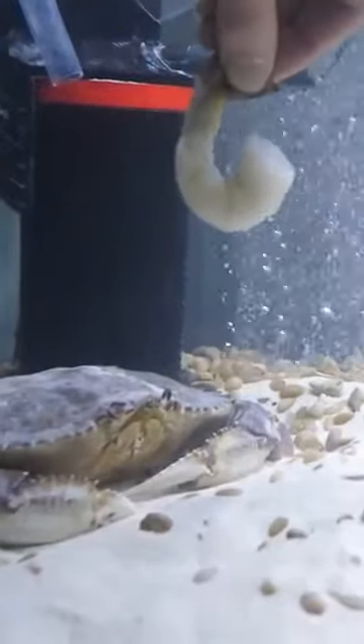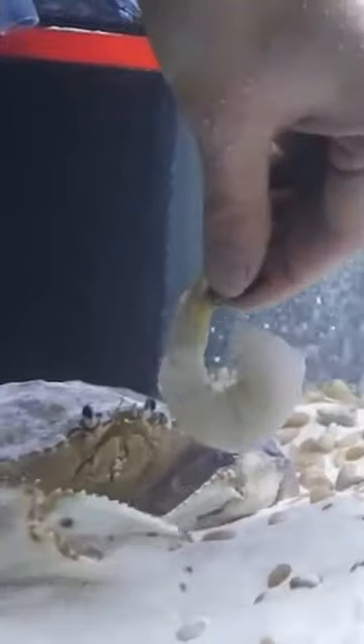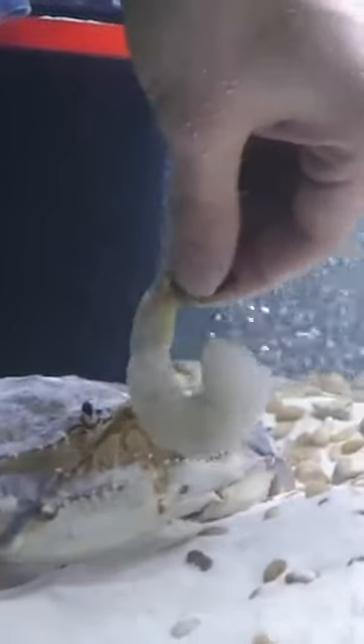one of his favorite things to do was eat shrimp. Here it seems like Pancake's still a little bit asleep, and then when he finally wakes up, he goes absolutely ballistic for the shrimp. It looks like Pancake's enjoying the shrimp so much that it makes me want to take a bite of it.